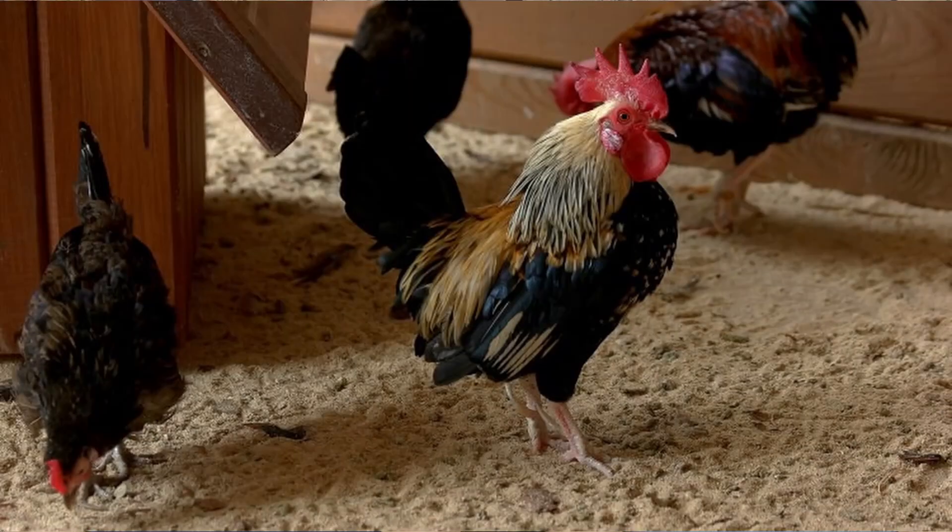Given the scientific studies we reviewed and weighing the properties of each litter material based upon our perceived importance, medium grit sand takes the gold. And straw edges pine shavings for the silver, leaving pine shavings as the bronze medal winner. Again, each situation is unique and you'll want to choose a solution that works best for you. But hopefully, in sharing the results of these scientific studies, we've made you a smarter and more savvy chicken litter material determiner. So choose wisely.